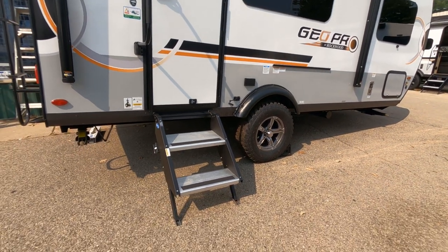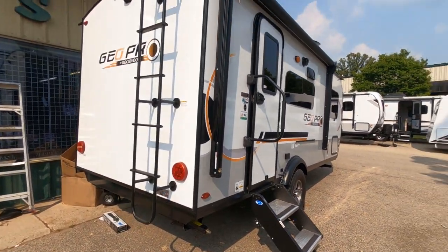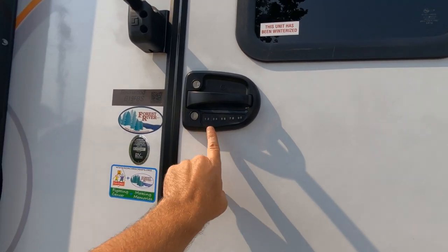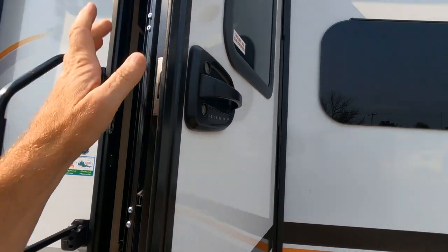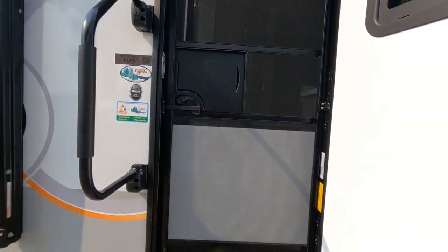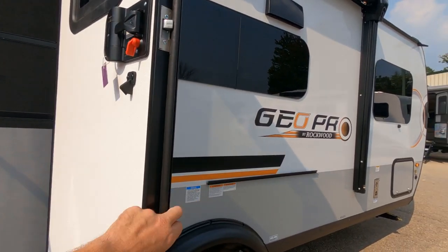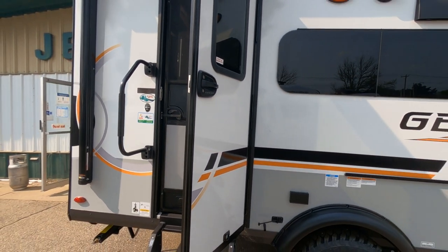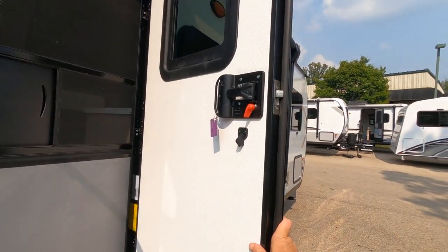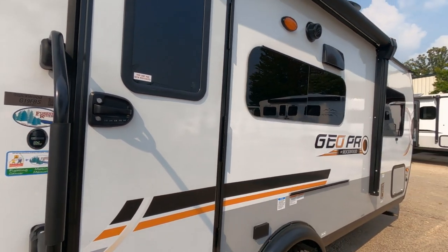We've got a two-step retractable step, which makes it easy to get in and out. There's a folding handrail and a combination lock for the door. As we open up, there is a two-piece door with a screen door. One of the things I like about the GeoPro doors is they've got a friction hinge — designed to stay open regardless of position so the wind doesn't blow it open and closed. You can see it does take a little bit of tension to open and close. They also have a fixed window in the door.